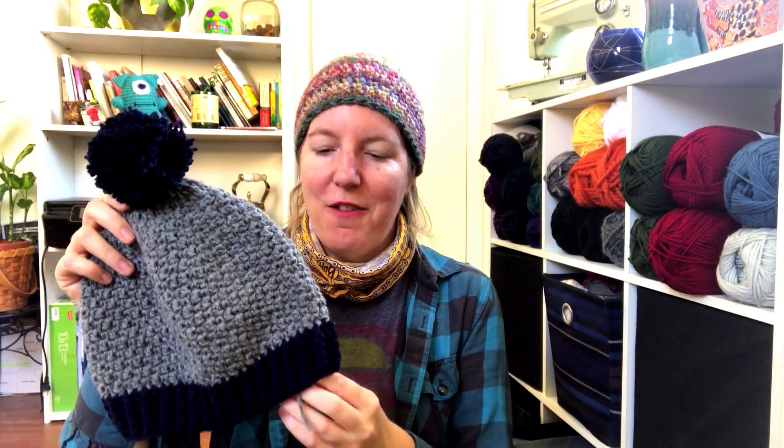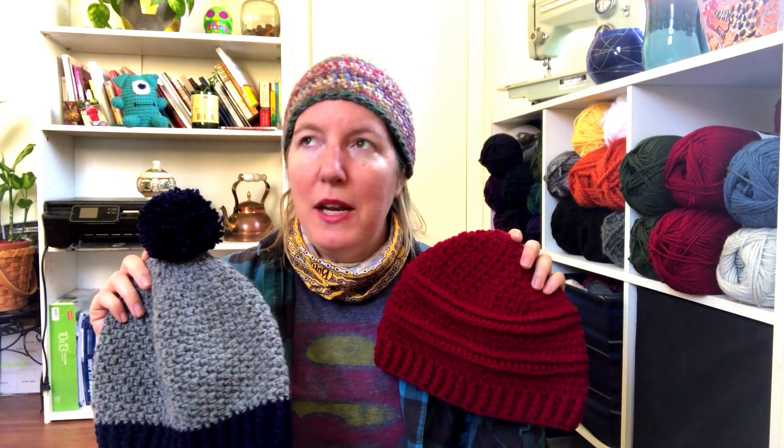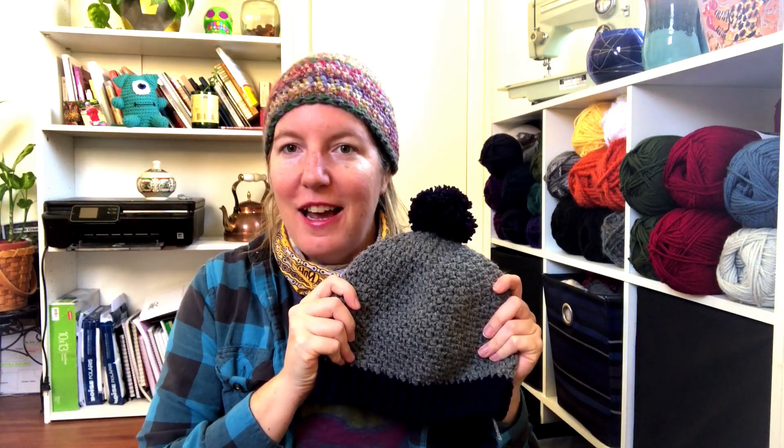This is the Bridger Beanie and this is the Pondera Beanie. I have both of these right now — since they both have seed stitch but they're a little bit different from each other — in a bundle. It's called the Men's Seed Stitch Beanie Crochet Pattern Bundle and it's in my shop. You get 25% off if you buy these together versus each individually. I'll put that link down below. If you like this, you can check it out and make a little bit different style of beanie for the guy in your life.